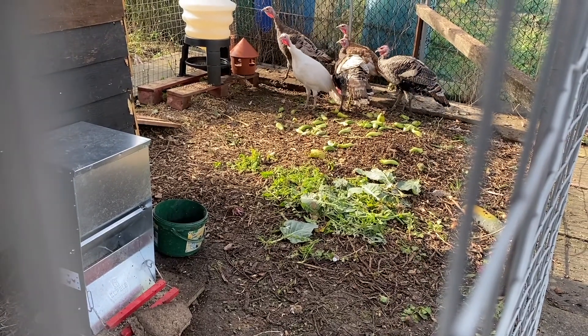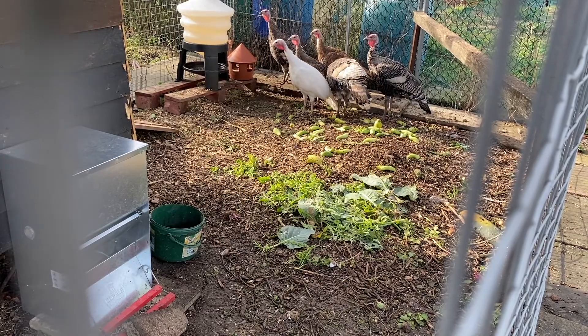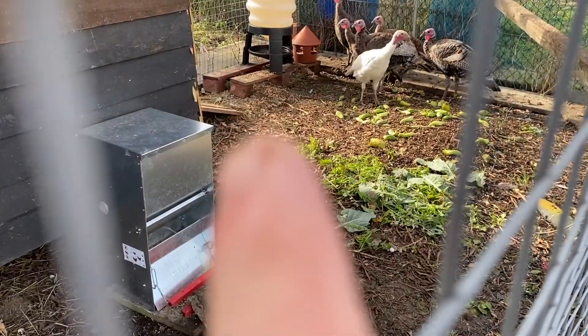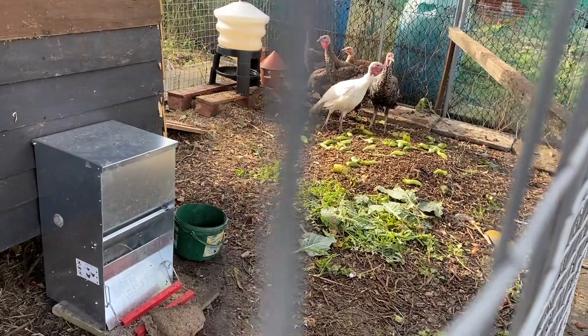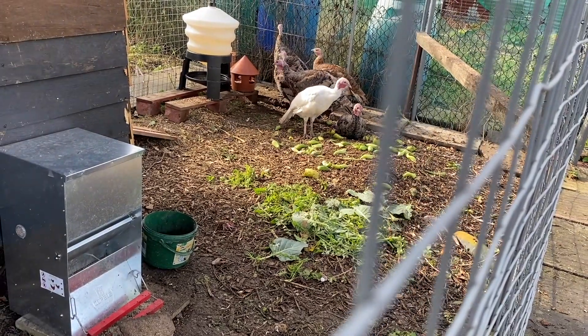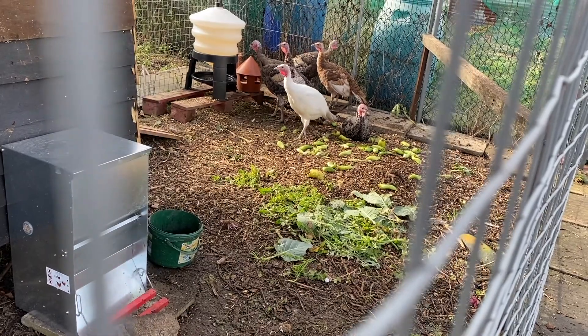Aren't they massive now? They're still very nervous of us. Over there you can see that we've fed them a big head of sunflower seeds. They're still preferring to roost outside rather than inside. As I say, as they settle down, they are getting a bit more used to us. I could literally watch them for hours.